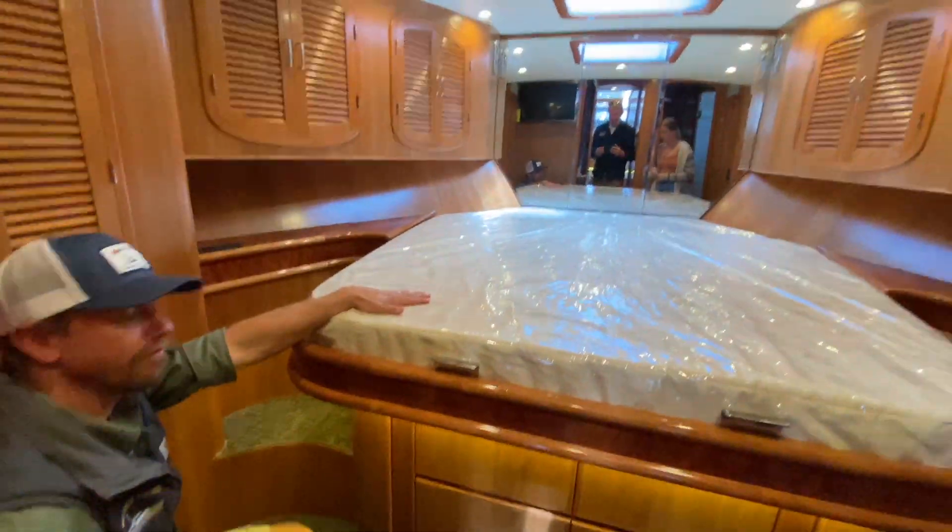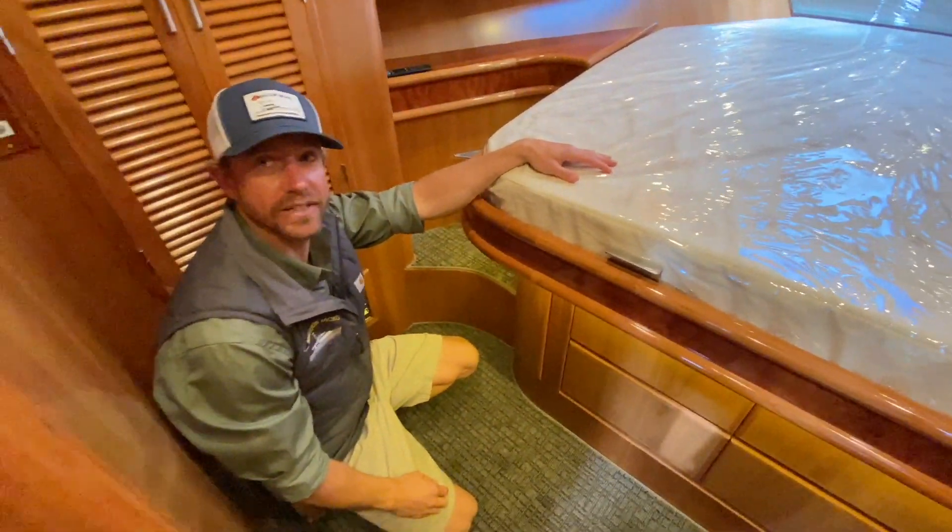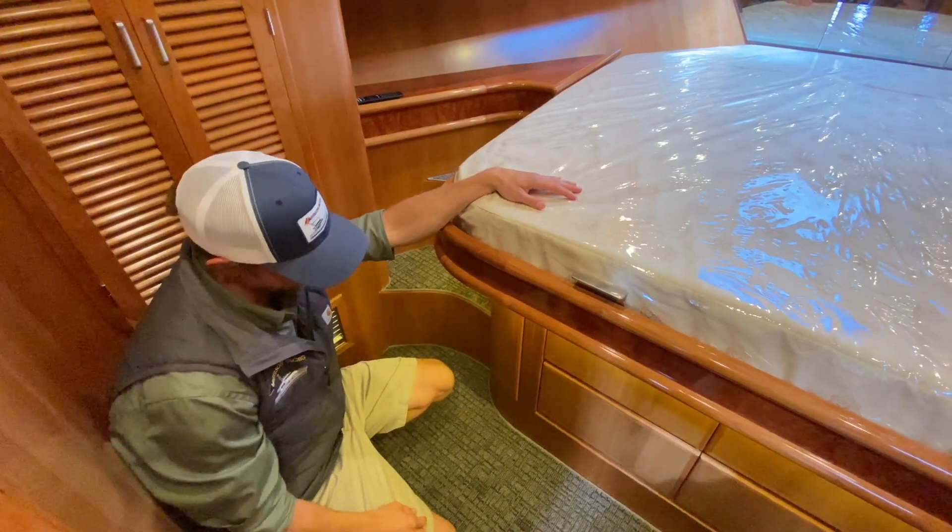I personally don't think anything is wrong with our factory mattresses. They're quite comfy — I've spent many a night on them.